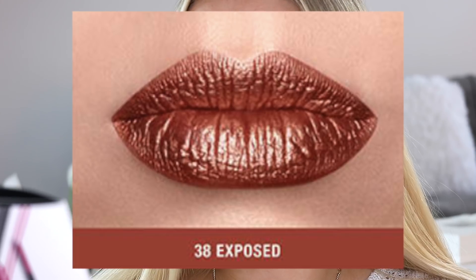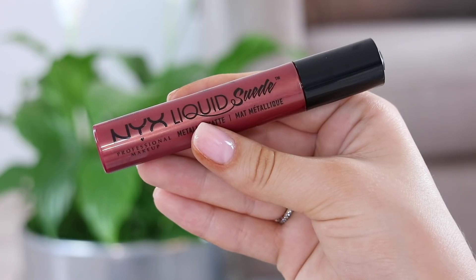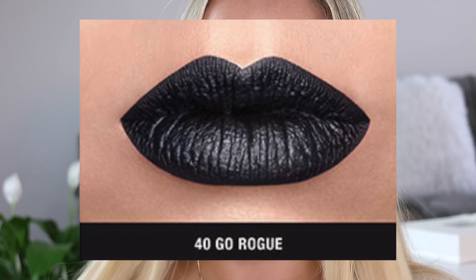The next one I have is called Modern Maven, shade 39. This one is so beautiful — it has such a perfect balance between reds, purples, and browns, just a beautiful warm bold shade. I'm obsessed with this. The final shade I don't have is Go Rouge, shade 40 — a very warm green. My two favorite shades are shade 39, which I have on now, and shade 31. I can see myself wearing all of these shades for a perfect night-time bold look — it will just literally amp up your outfit.